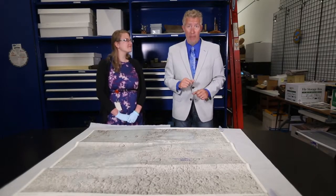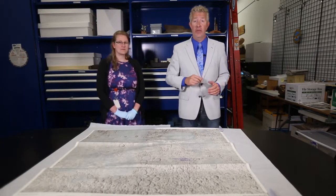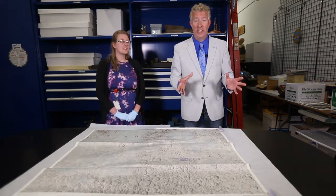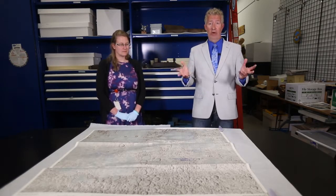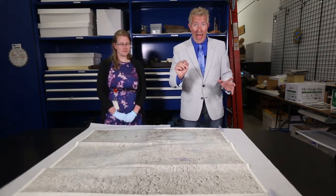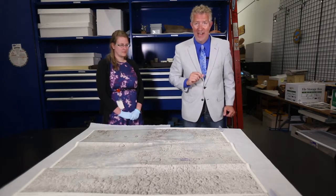Hey AirZoo fans, Troy Thrash, CEO of the AirZoo, coming to you from the Tyler Little Family Foundation Archive and Collections. I'm here today with our Collections and Exhibits Coordinator, Christy Kincaid, and we are here to bring you AirZoo Artifacts Uncovered.